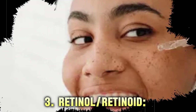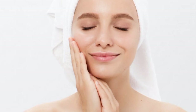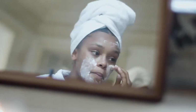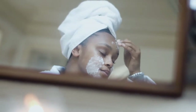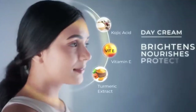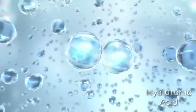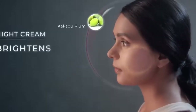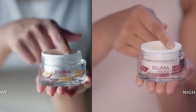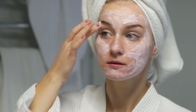Step 3: Retinol/Retinoid. Incorporate retinoids into your routine for their powerful anti-aging benefits. They help reduce fine lines and wrinkles by promoting cell turnover and collagen production. Step 4: Night Cream. Finish off with a night cream to deeply hydrate and repair your skin as you sleep. Look for creams with ingredients like ceramides and peptides that support skin regeneration and barrier repair.